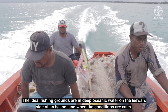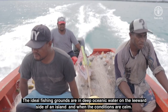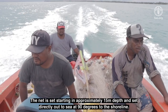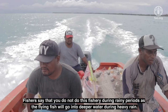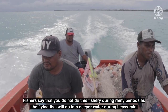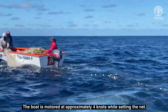The ideal fishing grounds are in deep oceanic water on the leeward side of an island and when the conditions are calm. The net is set starting in approximately 15 meters depth and set directly out to sea at 90 degrees to the shoreline. Fishers say that you do not do this fishery during rainy periods, as the flying fish will go into deeper water during heavy rain.